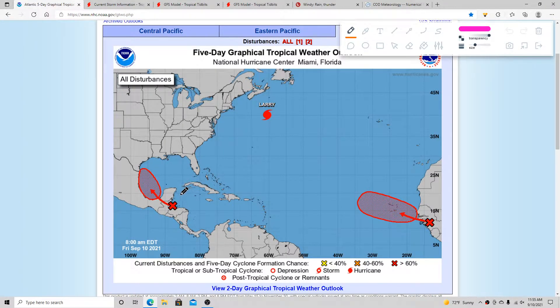Hello everyone, Storm111 here. Today we'll be talking about this disturbance that will be going through parts of Mexico, going to the southwestern part of the Gulf of Mexico, that could bring a lot of rain across parts of southeastern Texas and southern Louisiana.